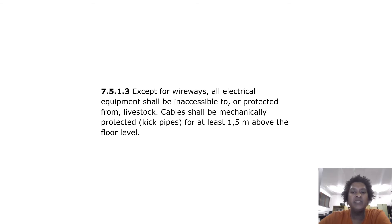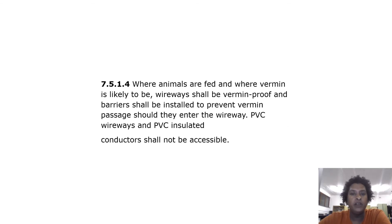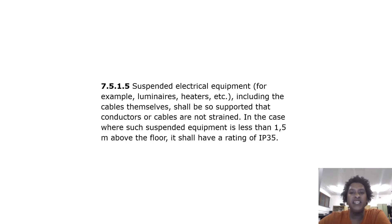Cable shall be mechanically protected by kick pipes for at least 1.5 meters above the floor level. Where animals are fed and where vermin is likely to be, wireways shall be vermin-proof and barriers shall be installed to prevent vermin passage should they enter the wireway. PVC wireways and PVC insulated conductors shall not be accessible.